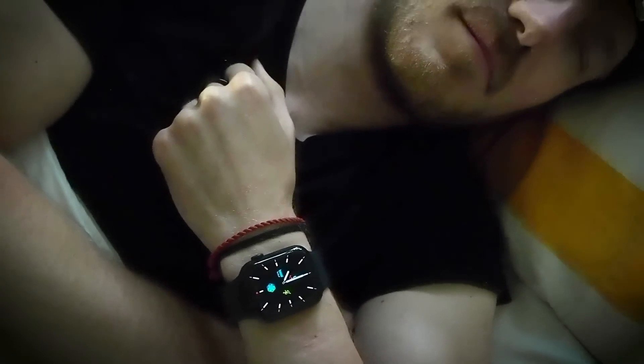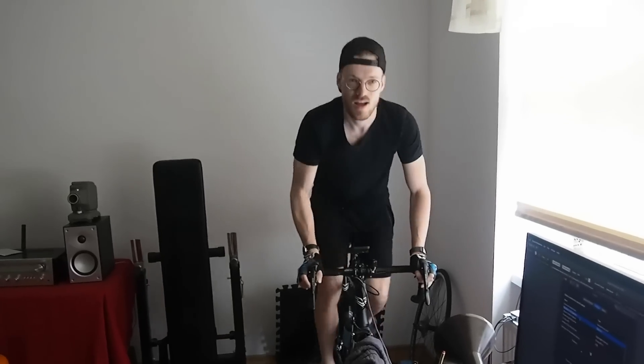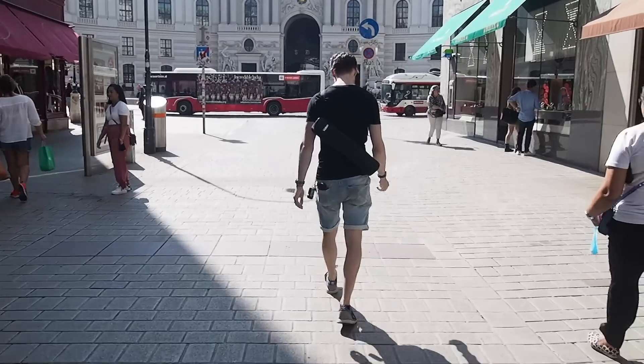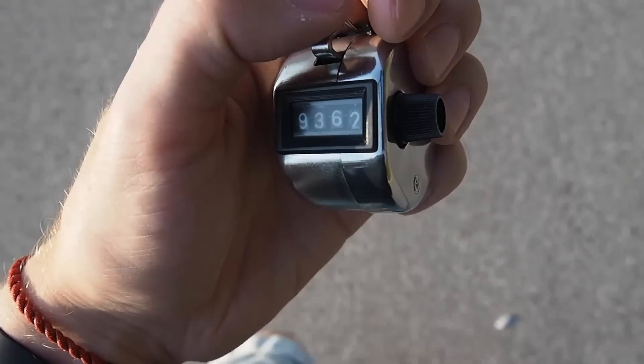For the sleep prediction, I compared the Apple Watch against a scientific portable EEG device. For the heart rate test, I compared it against the Polar H10 chest strap, both during exercise and during sleep. Finally, I tested the step counting accuracy by taking exactly 4,000 steps, and I also compared the Apple Watch to several other smartwatches. As always, timestamps are in the description below and also on the timeline.